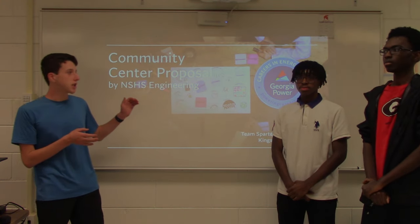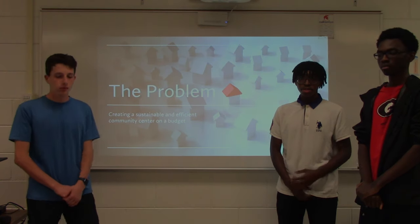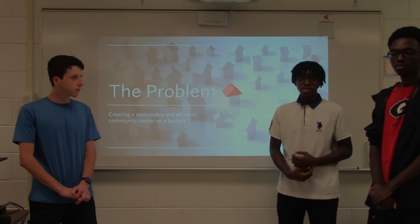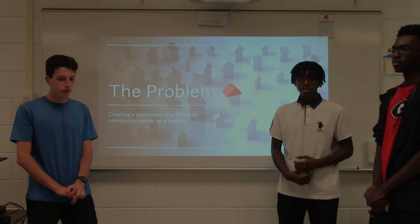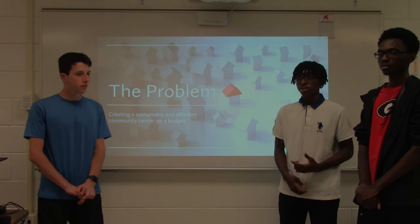Here is our Community Center proposal for the City of Sandy Springs. The problem given to us by Georgia Power is to create a sustainable and energy efficient community center on a million dollar budget. This center must be at least 15,000 square feet and have a positive impact on the community.